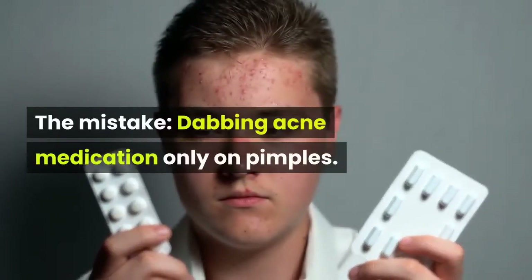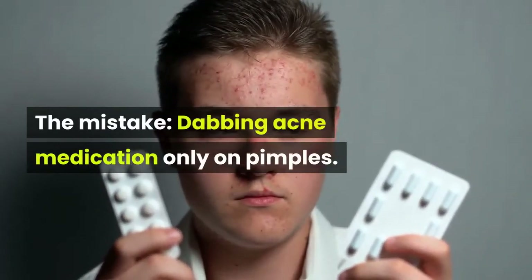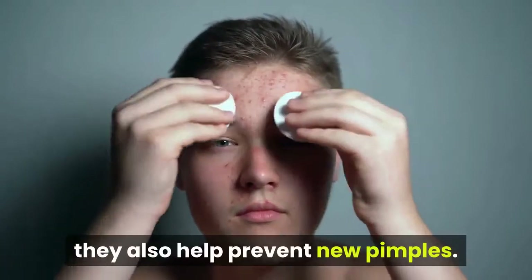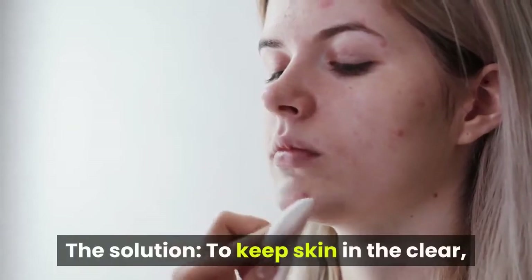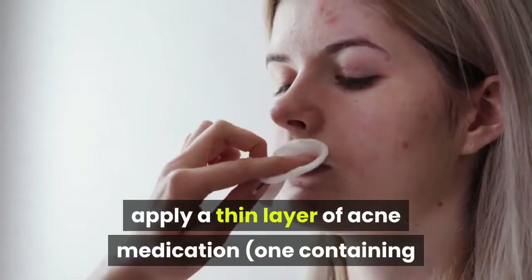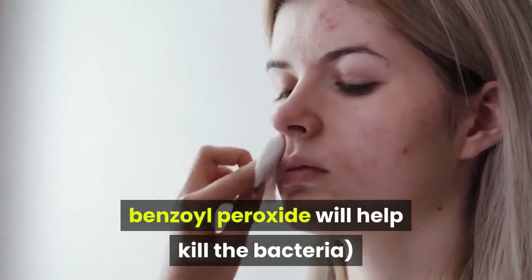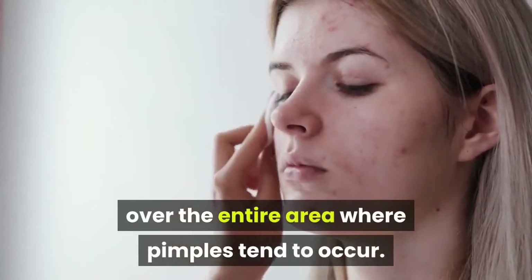Number 2. The Mistake: Dabbing Acne Medication Only on Pimples. Acne medications not only speed the healing of existing pimples, they also help prevent new pimples. The solution: to keep skin in the clear, apply a thin layer of acne medication — one containing benzoyl peroxide will help kill the bacteria — over the entire area where pimples tend to occur.